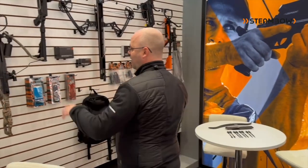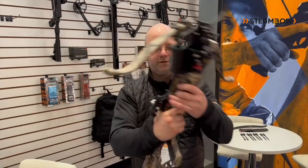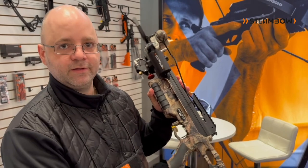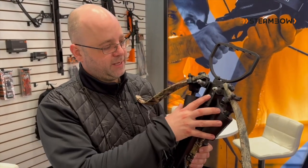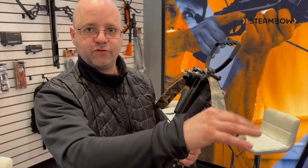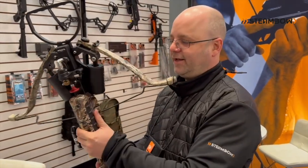Let's start here. This is our new Excalibur self-cocking crossbow. We've taken the Excalibur Micro 380 from Canada — they're an outstanding company with 25 years of experience making the best hunting crossbows on the market. What we offer is an additional accessory that replaces the riser and makes the crossbow self-cocking and air-powered.